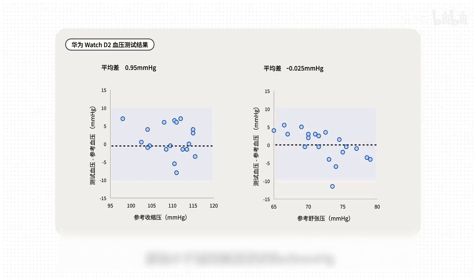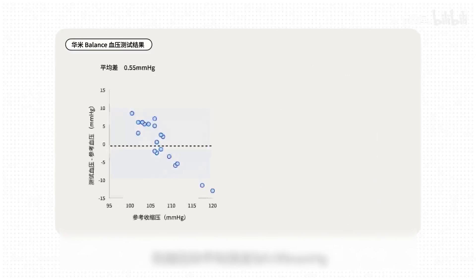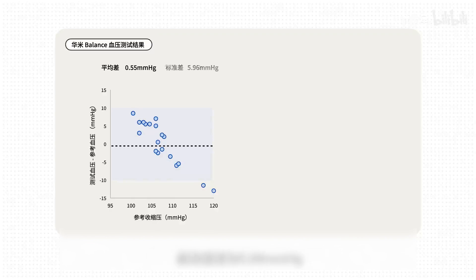It's still very accurate, which is much smaller than the ±5 mmHg required by the general standard. The standard deviation of systolic pressure is 4.2 mmHg and the diastolic pressure is 4.30 mmHg, also meeting the general standard requirement that standard deviation is less than 8 mmHg. The error distribution of the entire scatter plot is also relatively uniform. Looking at the Huawei Balance that uses PPG measurement: the average error of systolic pressure is 0.55 mmHg and the standard deviation is 5.96 mmHg — also meeting the requirements of the general standard, but the standard deviation is slightly larger. The scatter plot also shows Huawei has a kind of regular trend of overestimating low blood pressure and underestimating high blood pressure.